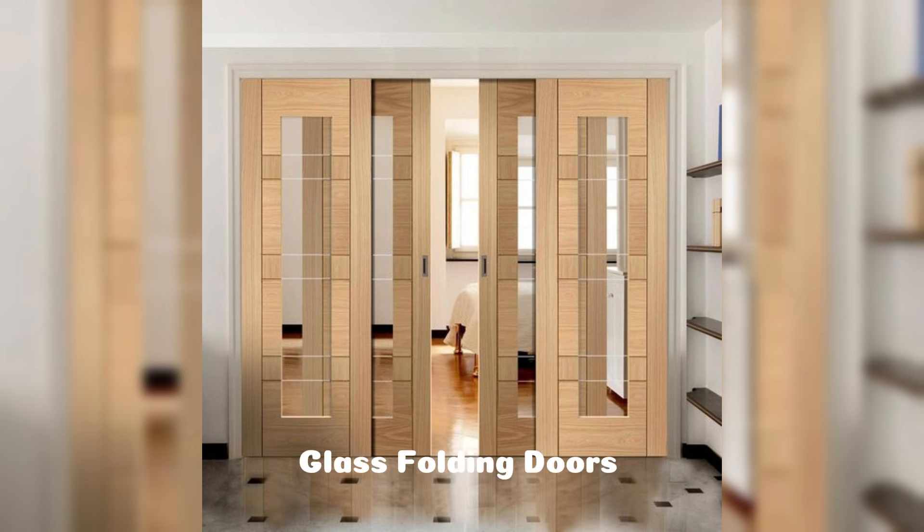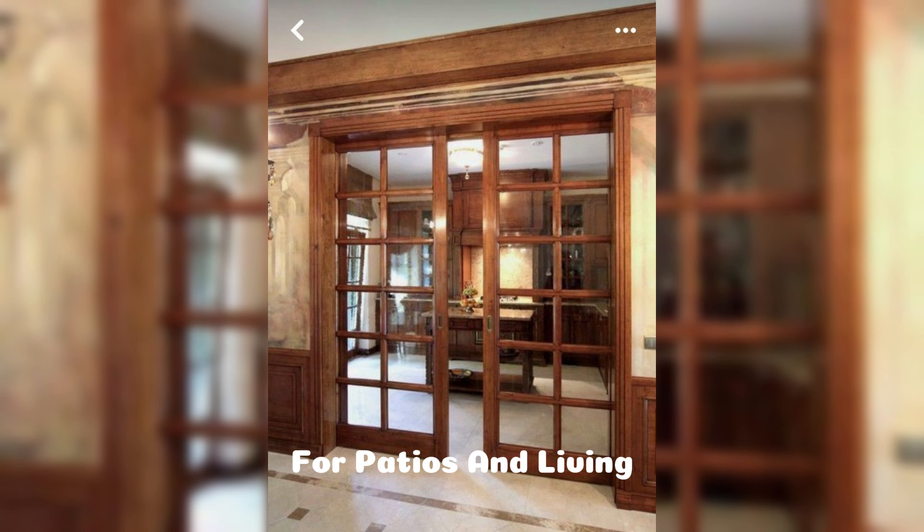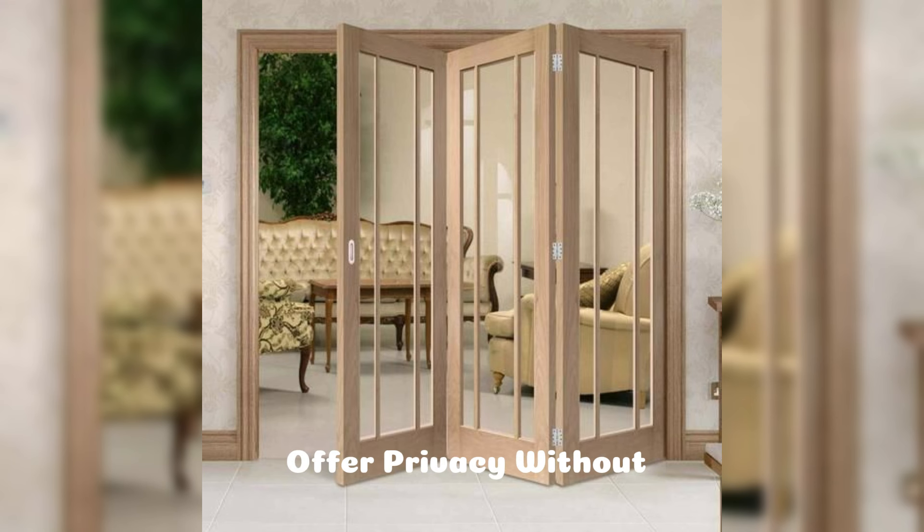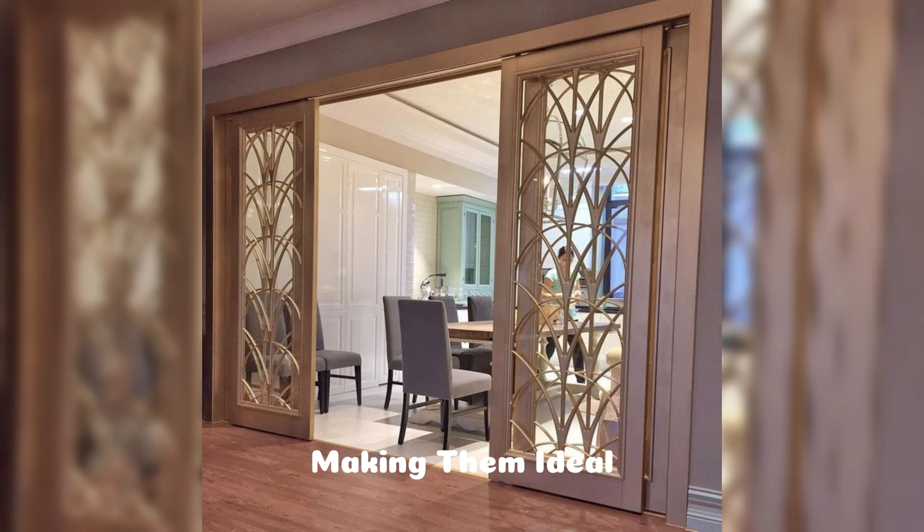Glass folding doors are especially popular for patios and living areas, as they provide a seamless connection between indoor and outdoor spaces. Frosted glass options offer privacy without sacrificing light, making them ideal for rooms like bathrooms or home offices.